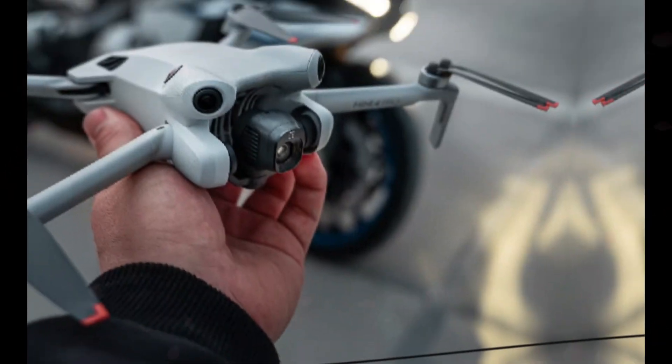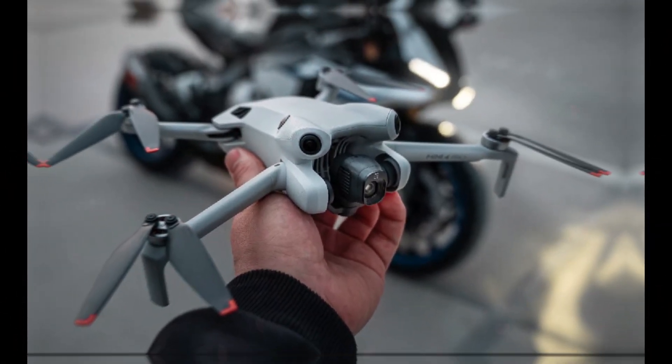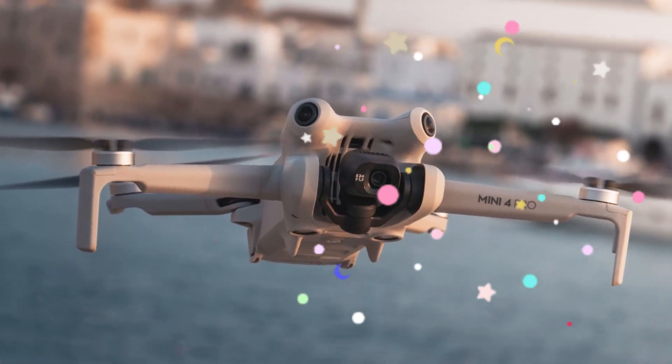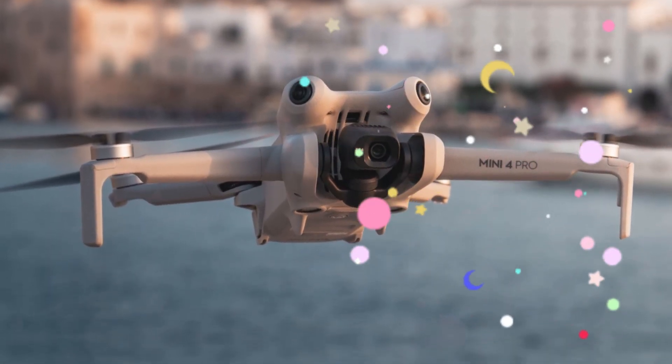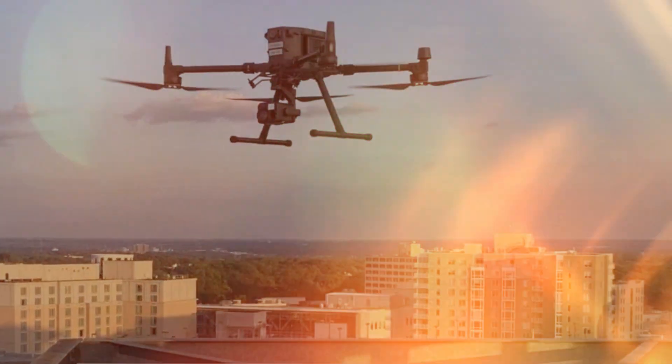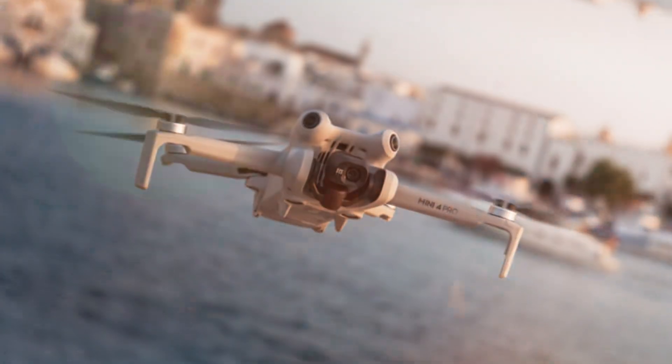Overall, the DJI Mini 5 Pro is a versatile drone that strikes the perfect balance between portability and performance. Its compact design, coupled with its impressive camera and intelligent features, make it an ideal companion for those seeking to capture breathtaking aerial content on the go.